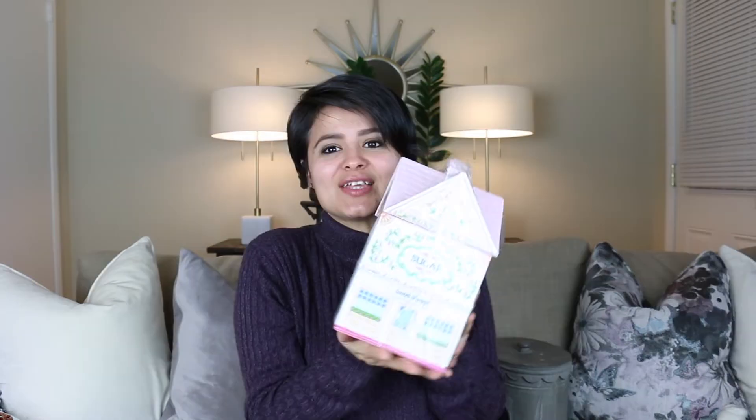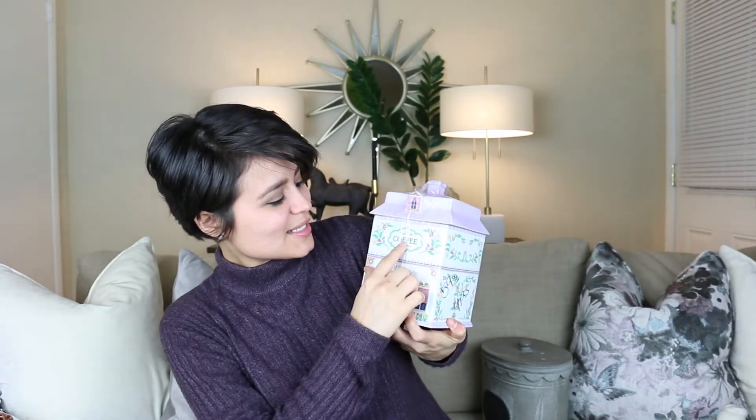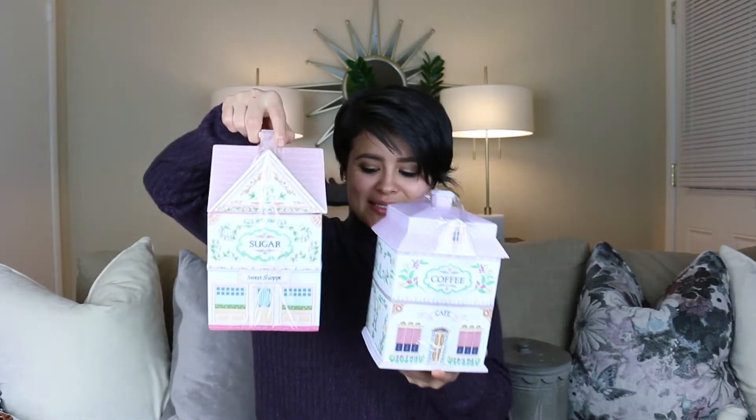The next thing was definitely an impulse buy — I wasn't expecting to purchase anything like this, but when I saw them I picked them up and I couldn't put them back down. They're these little canisters. I paid $30 for the set of four. Look at the detail on the roof — the shingles actually look like shingles, there's a lot of texture. Then I have the coffee one, which says 'coffee' and also 'cafe,' so there's a theme going on. They're little houses, so pretty. And here is the tea one — it says 'tea' and also 'tea shop.'